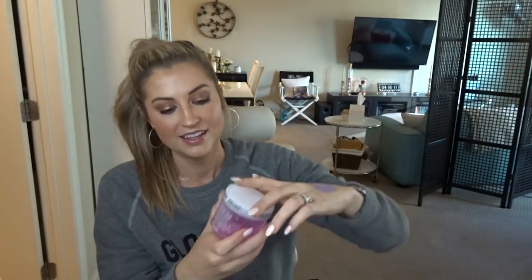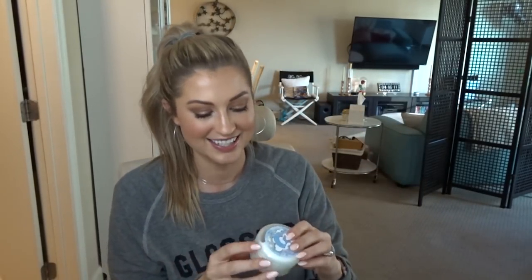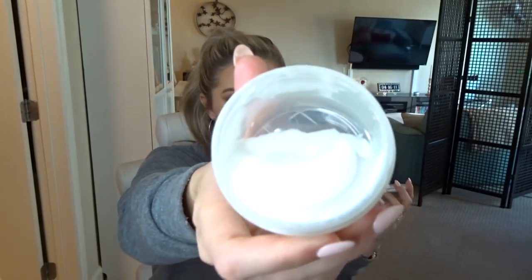Here's the only full-size Peter Thomas Roth I have — it's the Rose Stem Cell. Such a fun funky pink, and it's packed with antioxidants from roses. Roses are an amazing ingredient for skincare. It has a fun jelly-type consistency and you can use it as a sleeping mask or a wash-off mask. Then I'm wearing my Glossier sweatshirt for this — I've got the Glossier Moisturizing Moon Mask. It's very moisturizing and creamy. I tend to gravitate toward moisturizing masks because my skin can be a bit dehydrated.